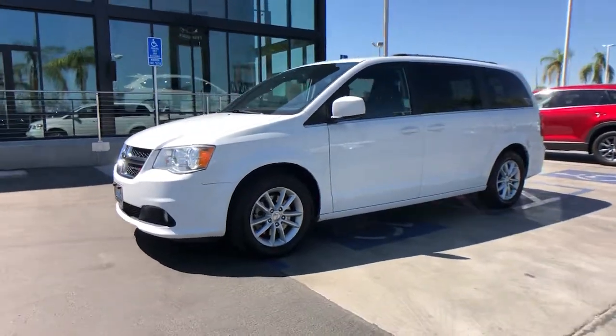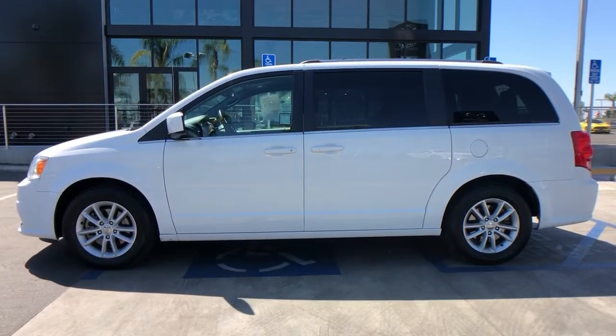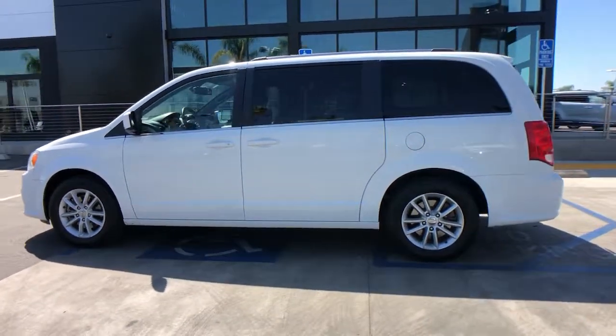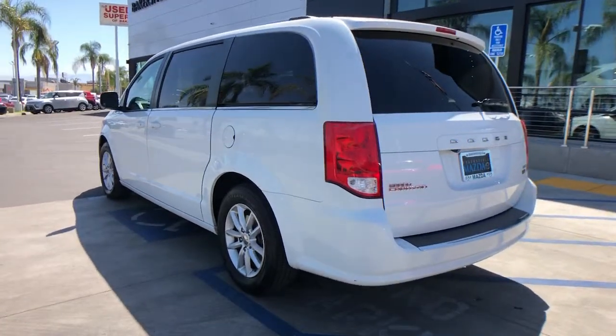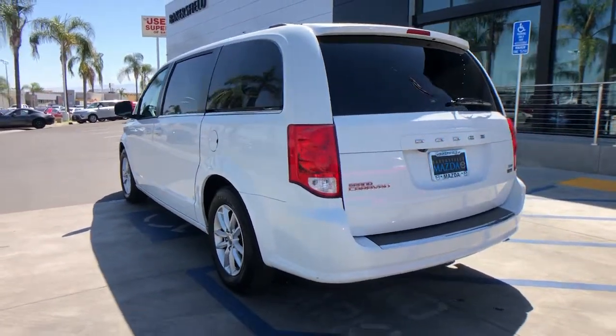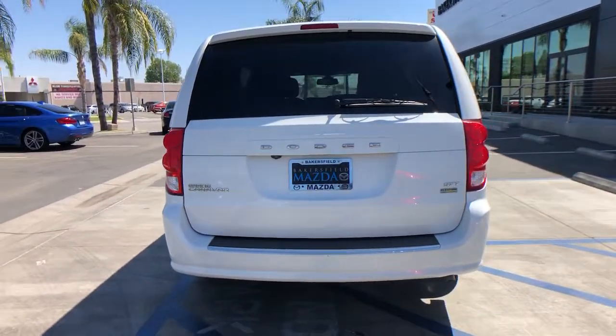Enjoy the view of this 2019 Dodge Grand Caravan. This vehicle still has fewer than 80,000 miles on the clock so it won't last long. The Dodge Grand Caravan, the quintessential seven-seat minivan that has the power, safety features, and lush amenities to make your road trips and projects a breeze.